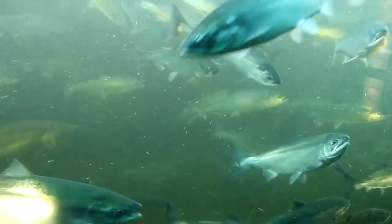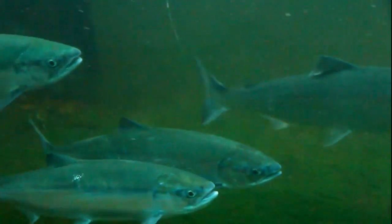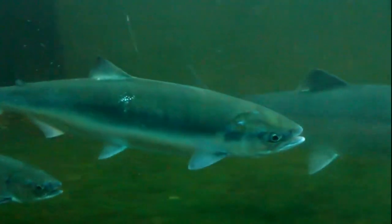Then they journey out to the sea, where they grow rapidly and mainly feed on zooplankton like krill. They typically stay in the ocean for 1 to 4 years.